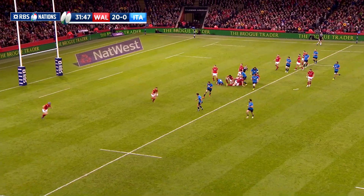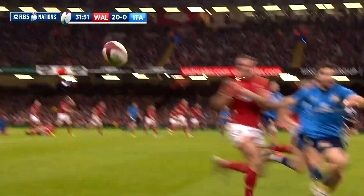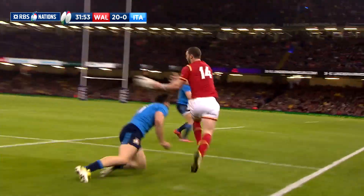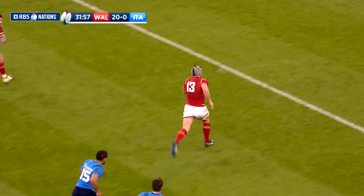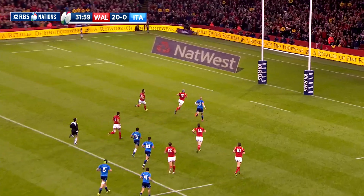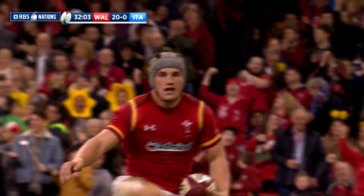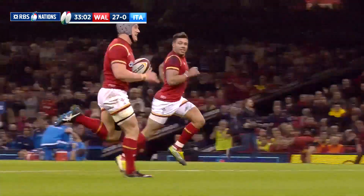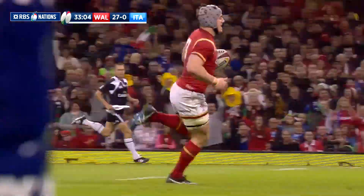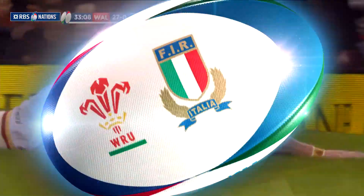Within a couple of minutes, the Welsh had added another seven points with a beautiful try which started from inside their own 22. With George North charging down the right wing, he fed it inside to Bigger, and when Jonathan Davies collected, he had a clear run to the line — a brilliant score from the Clermont centre. Bigger added a simple conversion, making it 27-nil, which is how it stayed until the half-time break.